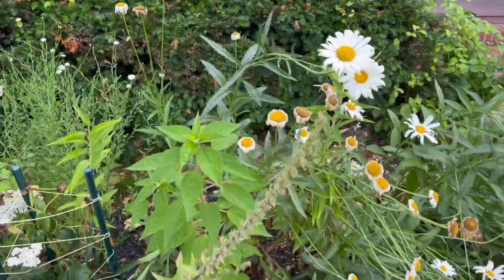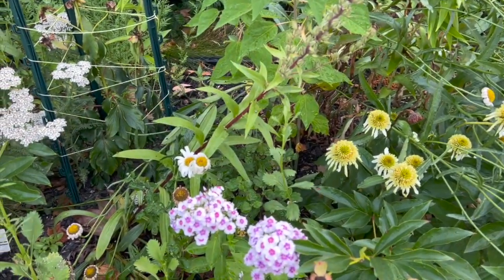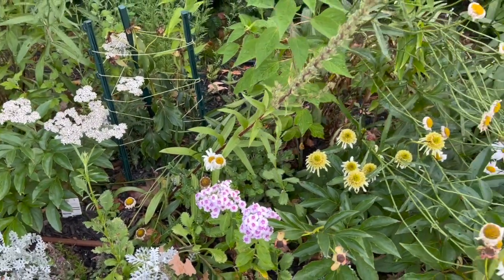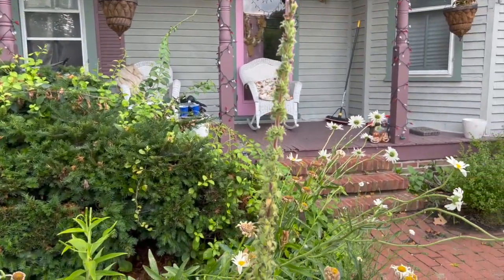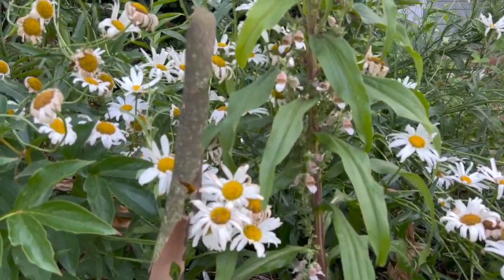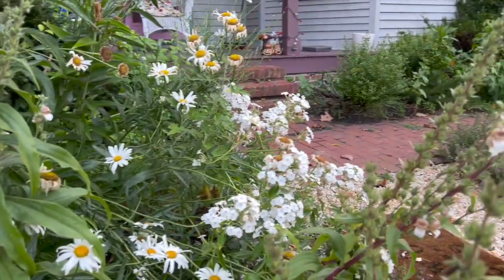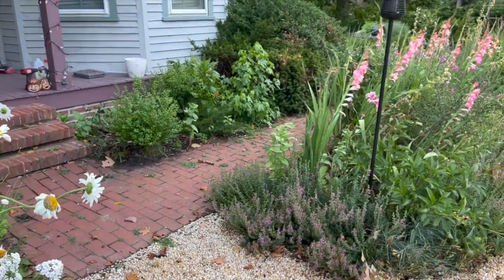This is a fresh flush of that echinacea Milkshake, and I think this is an apple blossom phlox. These are, of course, the foxglove, which I will be taking down. This one is actually blooming down the stalk, but I'm going to let a couple of these stay out because I do want the seeds — I want to grow some in the promenade garden.